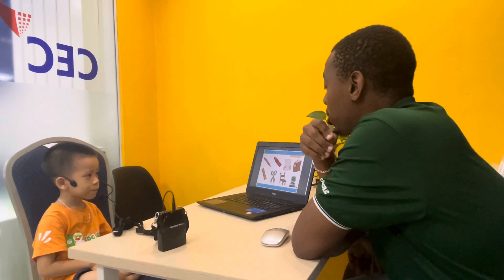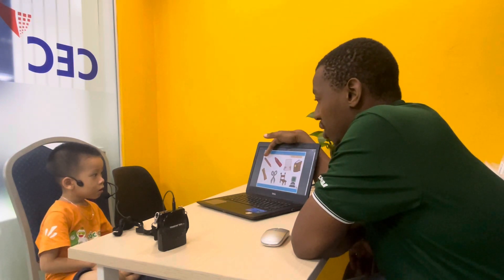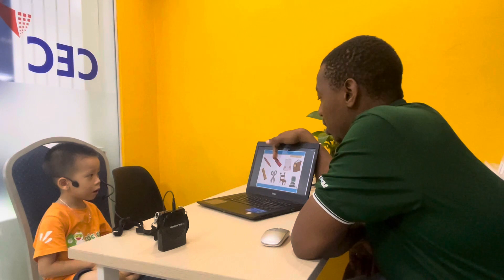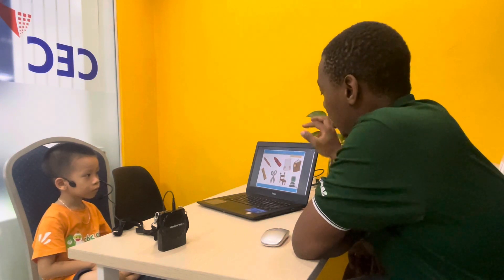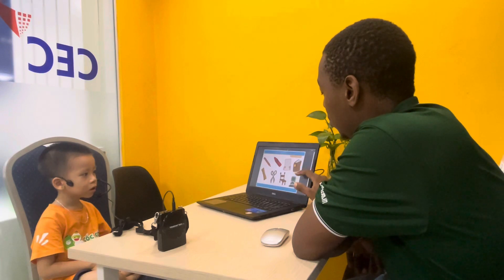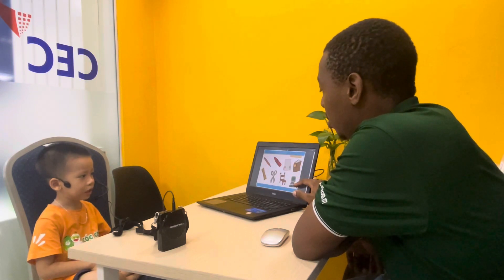Now, classroom objects, okay? Can you tell me what object is this one here? Pencil. What about this one? Crayon. Very good. This one? Paper. Great. And this one? Book. Computer. Very good.